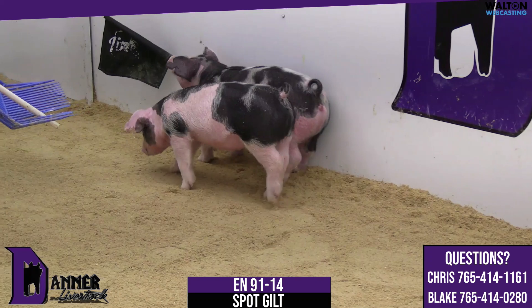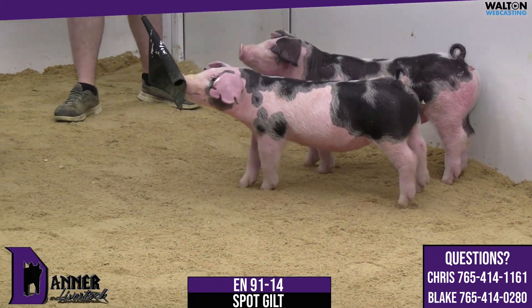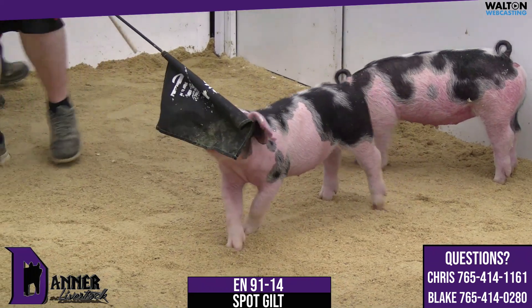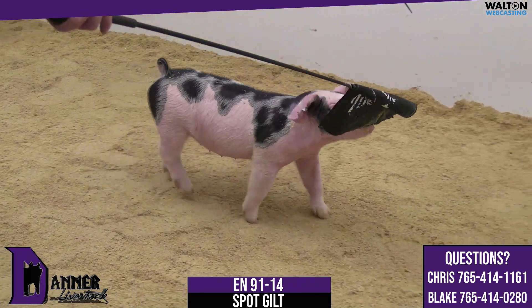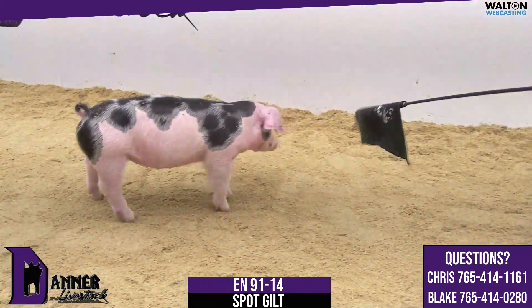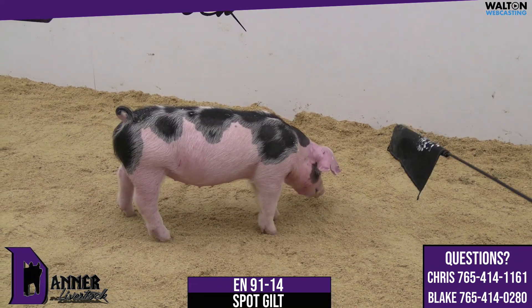This gilt is doing a really good job at eating the sawdust, at least for the moment. But if you want to talk about the hardest one to make on the front side of their body, she wins that award. And then you want to talk about one that's really sound and comfortable out of her rear leg — she covers that too.